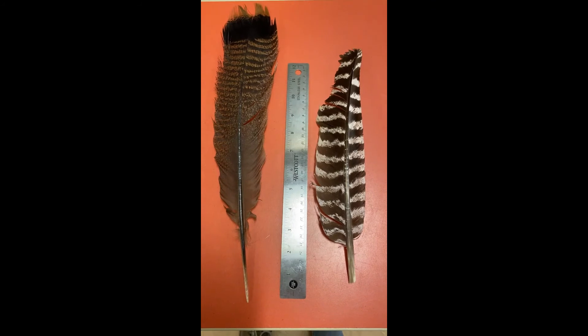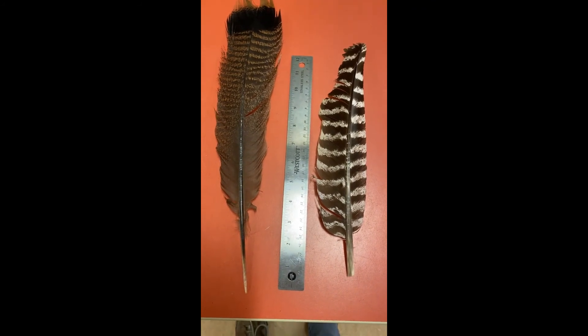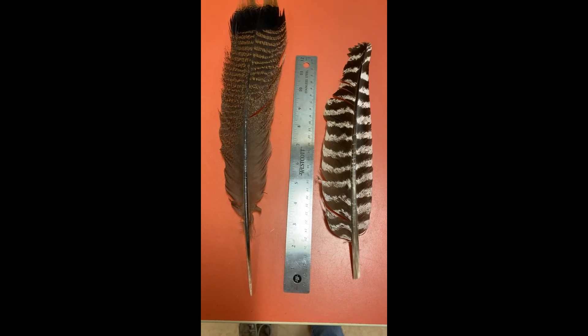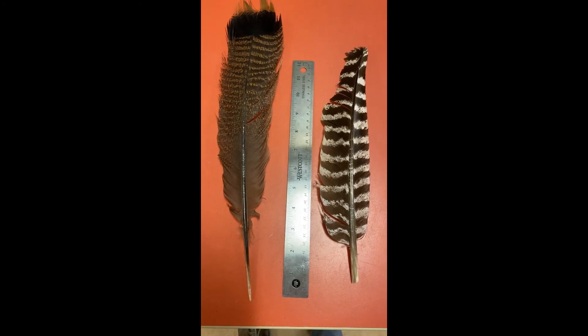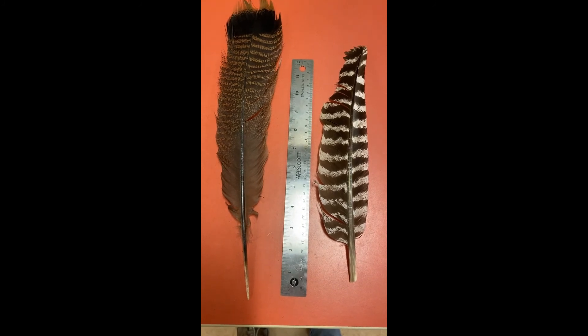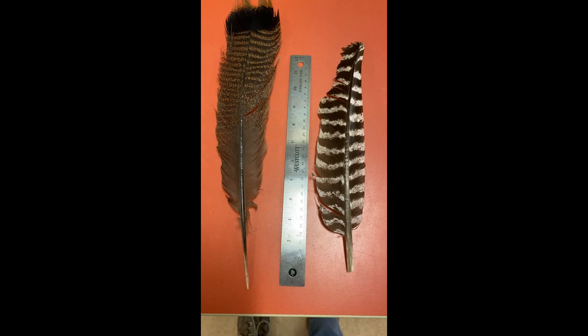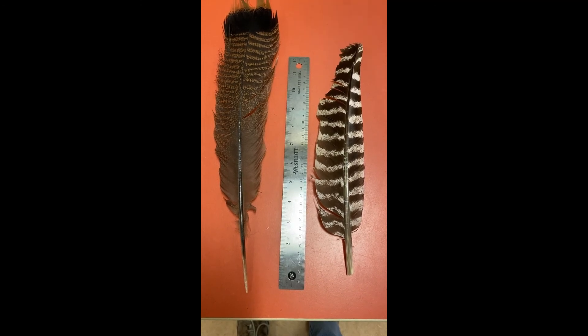These are both turkey feathers. The one on the left is a tail feather and the one on the right is a wing feather. Did you know that turkeys have three to five thousand feathers that cover their body? That enables them to stay warm throughout the whole winter here in the northeast.